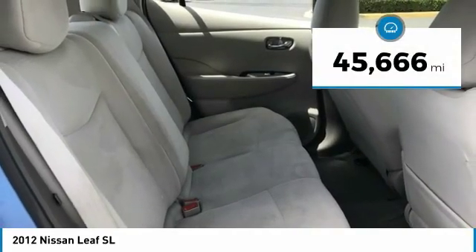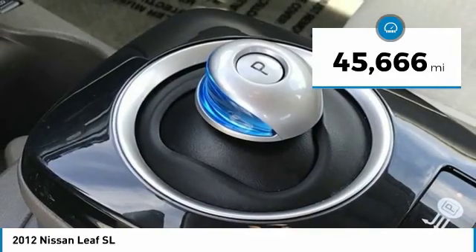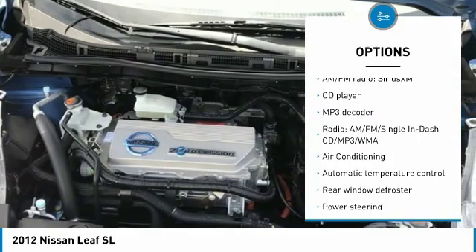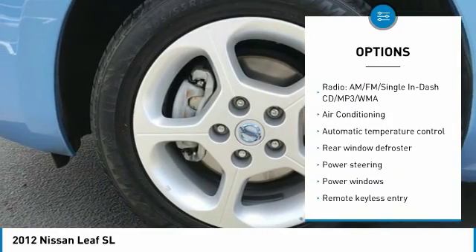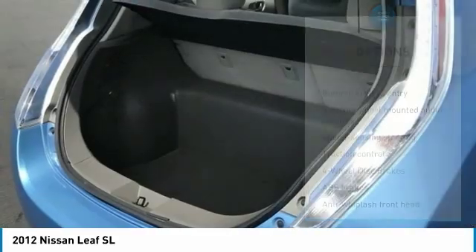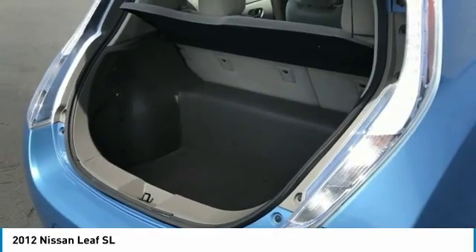This vehicle has less than 50,000 miles. Here are some of this vehicle's great options: navigation system, traction control, Bluetooth, dual airbags, air conditioning, alloy wheels, heated rear seats, power steering, four-wheel disc brakes, and security system.